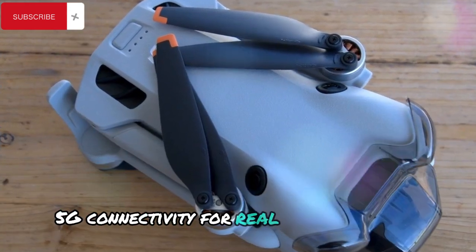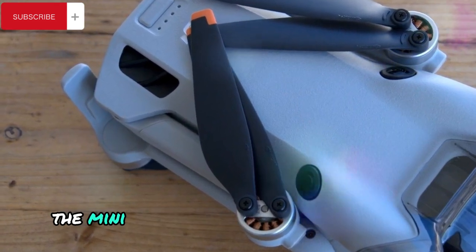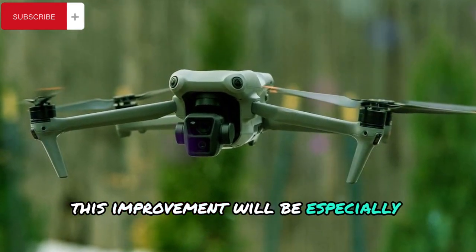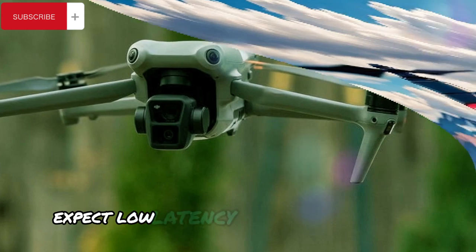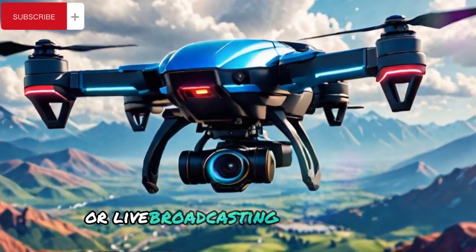5G connectivity for real-time streaming. With support for 5G connectivity, the Mini 5 Pro is set to offer a seamless and responsive live streaming experience. This improvement will be especially valuable for professional content creators who rely on real-time video feeds for their work. Expect low-latency, high-quality streams perfect for social media or live broadcasting applications.